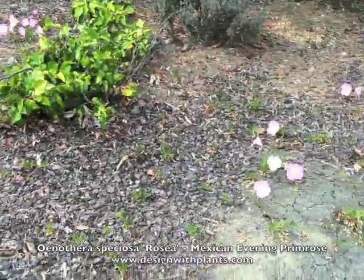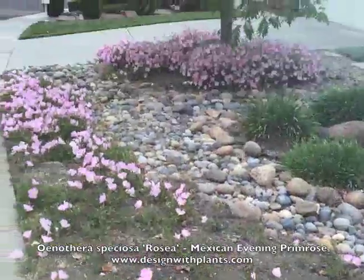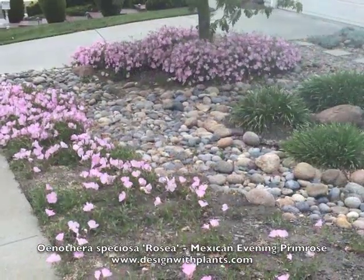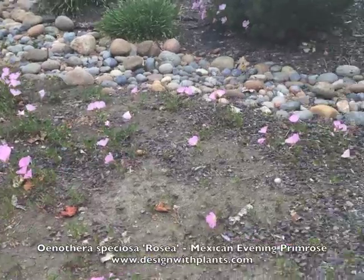When it came back the next year — because it is a perennial — it spread by slight underground runners. When I started trying to get rid of it, I found all of these little runners underground. So it was not just spreading by seeds dropping, but also by little runners, kind of colonizing a space.